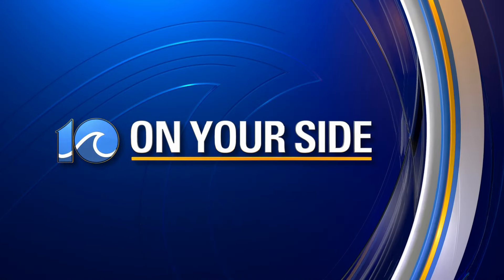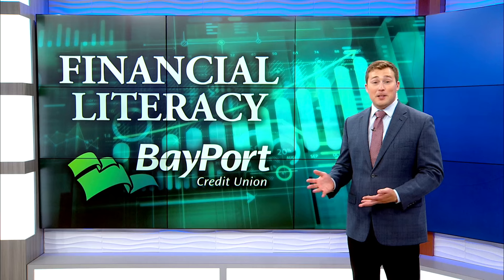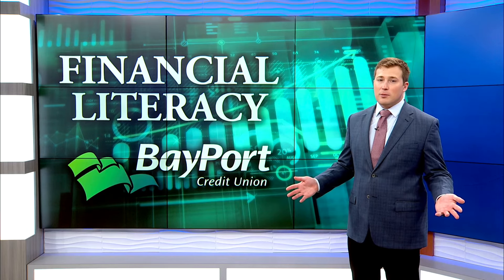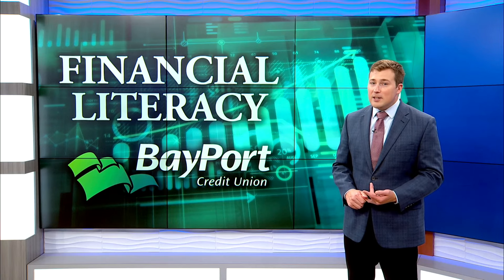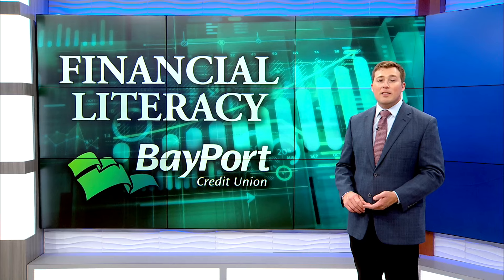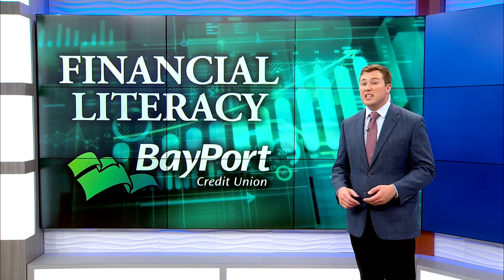At 8:20, we are continuing our Financial Literacy Month series with an appropriate story ahead of what is supposed to be a really nice weekend — how to save money on the road, especially if you have a convertible and want to put the top down. Gas prices are indeed on the increase, both week over week and month over month. But AAA says there are things you can do to get more miles to the gallon or even an electric charge.